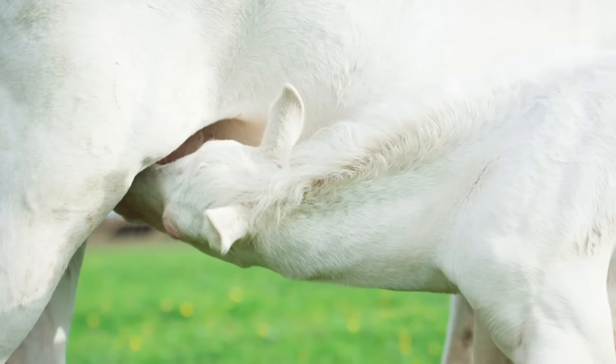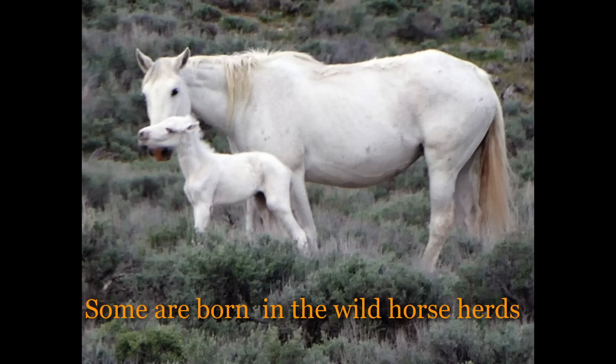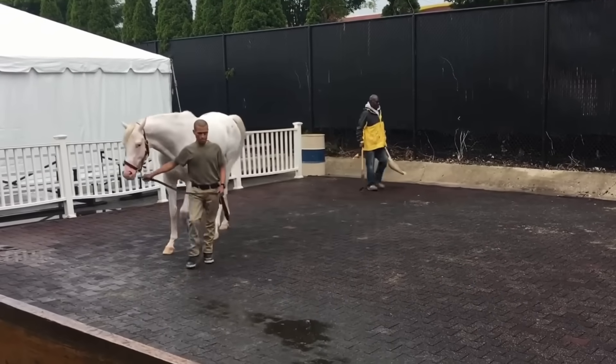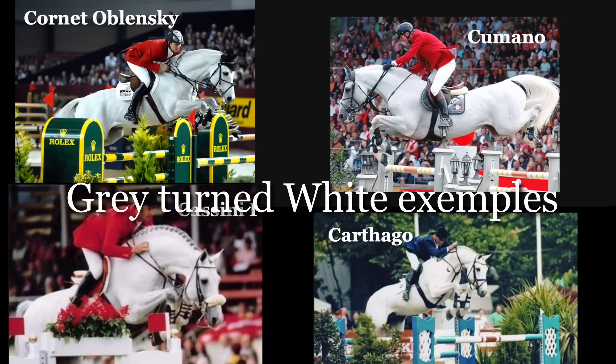Why are some white foals perfectly healthy, while others are born doomed to die within the first 48 hours of life? If you've heard of lethal white foal syndrome, you probably know their tragic fate, but maybe not why it happens. There are plenty of white horses out there living normal lives, even competing at the highest level. So what makes these particular foals so different?